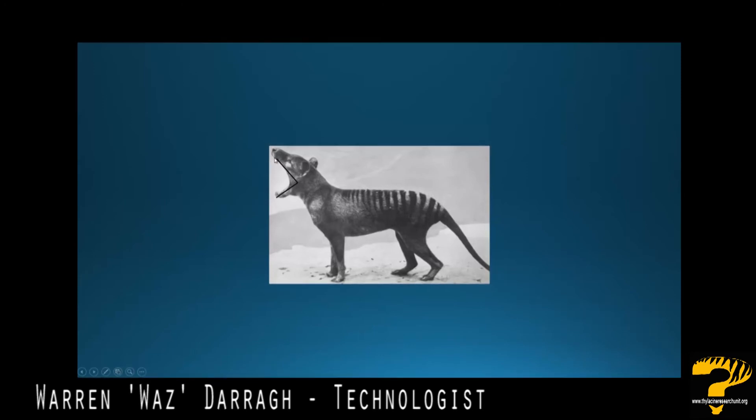Any more than that and the structural integrity of the jaw and the skull would be compromised. It can open its mouth that wide so it can actually strike to the rear of its prey's head and neck area, rendering it immobile quite quickly. But it definitely can't move it further than 80 degrees.